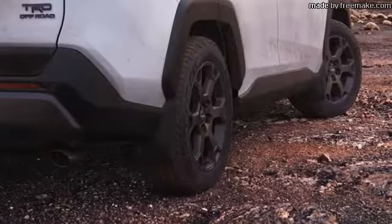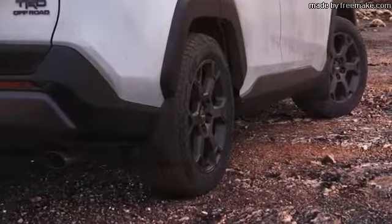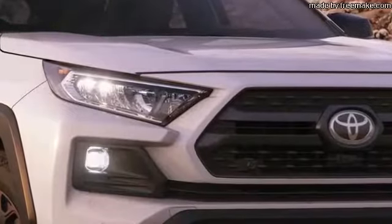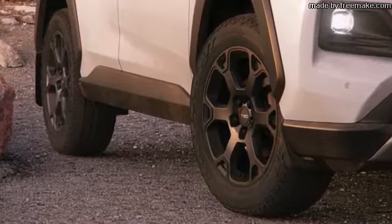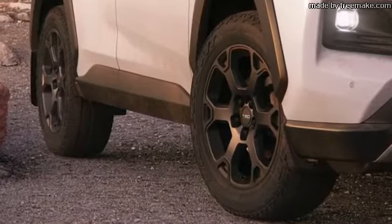Additionally, TRD Off-Road adds matte black alloy wheels, LED fog lights, and more aggressive, off-road inspired tires developed by Falken specifically for the RAV4.